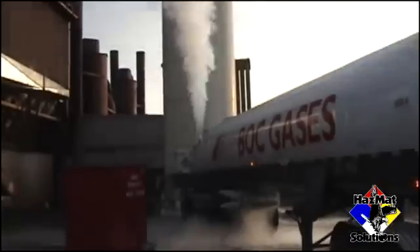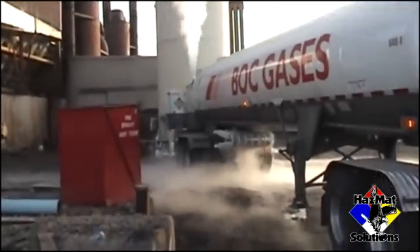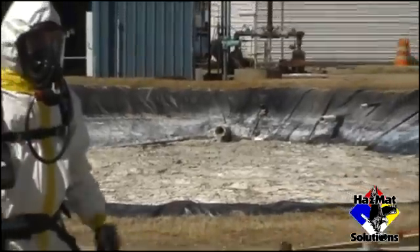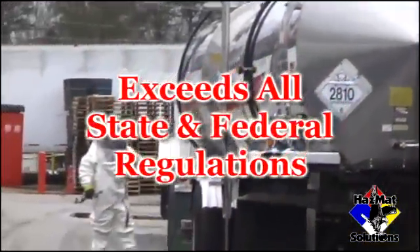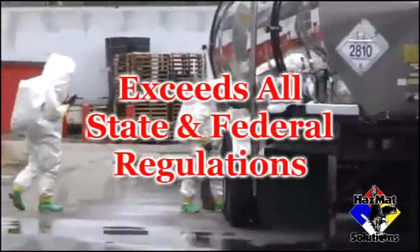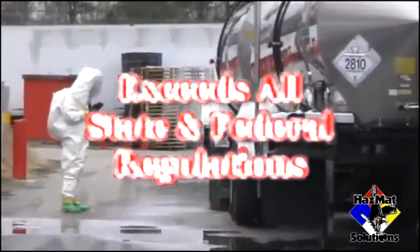Hazmat Solutions is dedicated to reducing injuries and deaths due to the accidental or intentional release of toxic chemicals into the environment. We certify that the Hazmat Technician program will exceed all state and federal regulations.